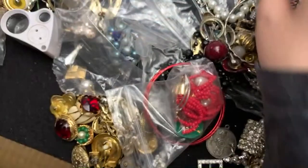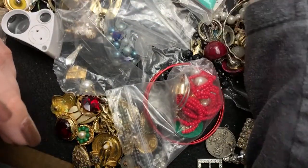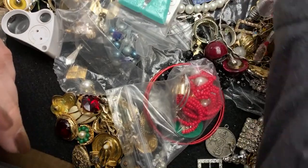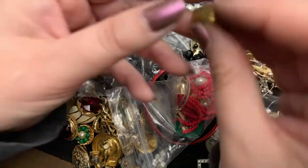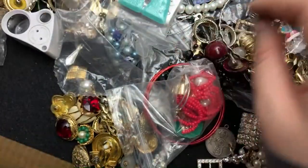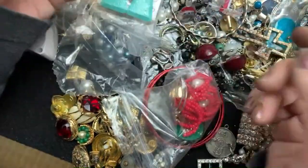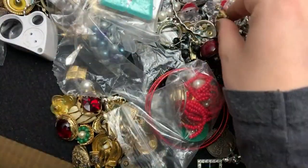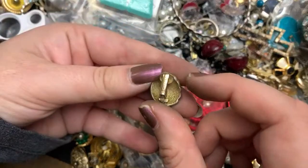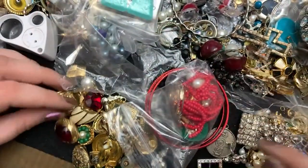This is also broken. What is this? A little ring. So many single earrings. Oh, and this one's Christian Dior, but it is not in the greatest of shape.